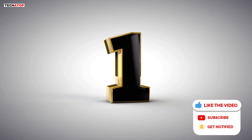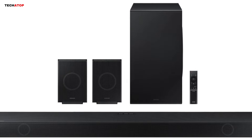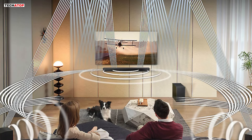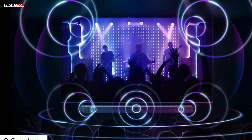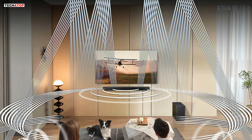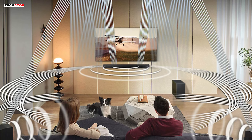Number 1. Experience the pinnacle of audio excellence with the Samsung HW-Q990D 11.1.4-channel Q-Series soundbar, elevating your entertainment setup to new heights. This soundbar delivers an unparalleled audio experience that immerses you in sound from every angle. At the heart of the HW-Q990D is its Q-Symphony technology, which seamlessly integrates your Samsung TV speakers with the soundbar, creating a harmonious audio environment. With 11 front-facing speakers, one subwoofer, and four up-firing channels, true Dolby Atmos sound envelopes you, delivering a cinematic experience in the comfort of your home.